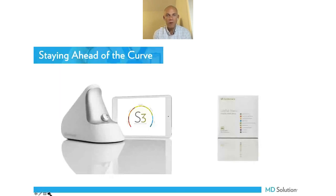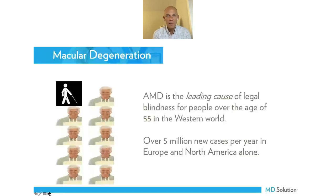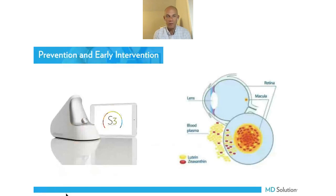As optometrists, we're very aware of how cutting edge technology is important for our practices. We've bought lots of different machines over the years — from OCT to tear labs — things that keep us on the cutting edge of eye care. The biophotonic scanner is another device that is essential to your practice because macular degeneration is a big issue. It's the leading cause of blindness in the Western world. One in ten people 65 and over will have that disease, and there are tons of new cases every year.